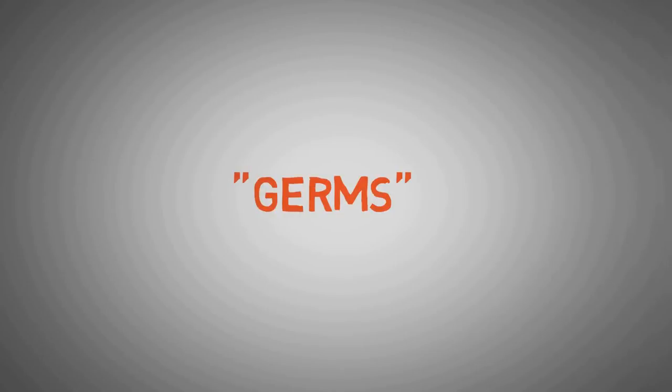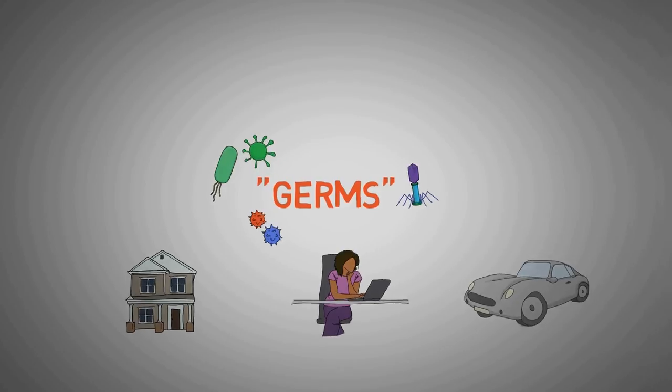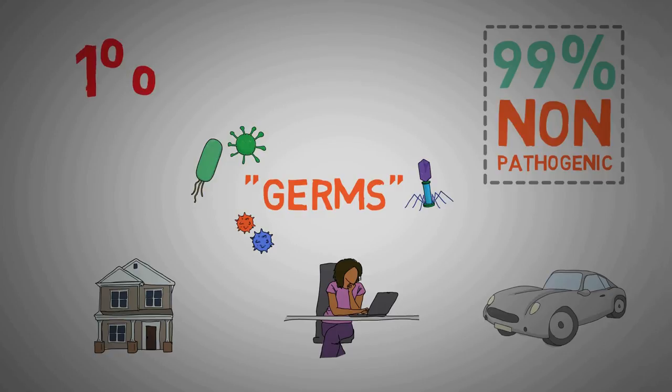Hello and welcome to Medsimplified. Germs, the umbrella term used for bacteria, viruses and other microorganisms, are everywhere — at our home, in the office, even in our car. Luckily about 99% of them can't harm us, but the other 1% can be annoying, uncomfortable or downright scary. Most of these pathogens are either viral or bacterial and can cause everything from a common cold to a potentially life-threatening infection.